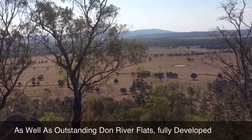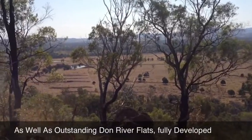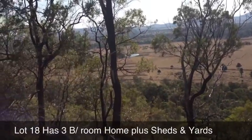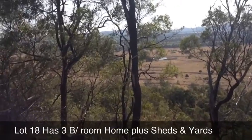Very good holes to irrigate out of, and this country has a lot of good underground water as well. Just another shot looking back down towards the Don River, and if you look back over there across the flat you can see some of the buildings that are on some of the river blocks that are for sale as well.